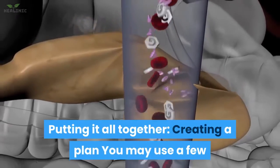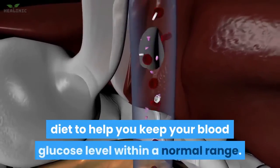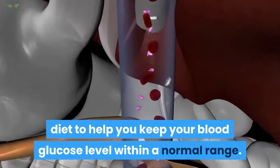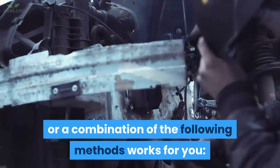Putting it all together — creating a plan. You may use a few different approaches to create a diabetes diet to help you keep your blood glucose level within a normal range. With a dietician's help, you may find that one or a combination of the following methods works for you.